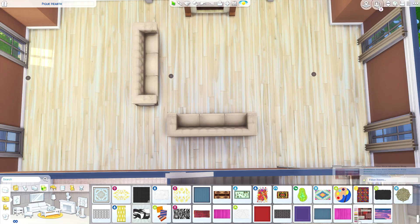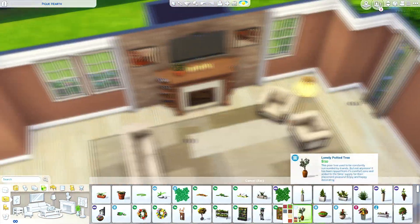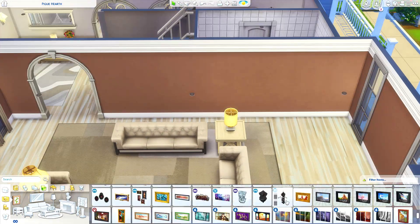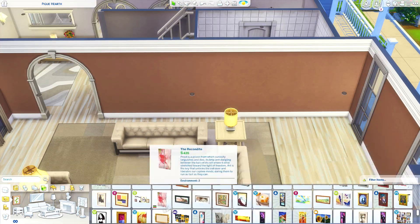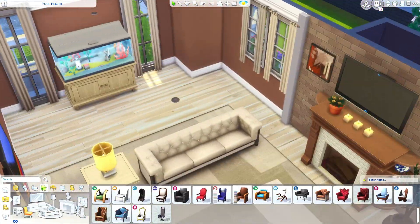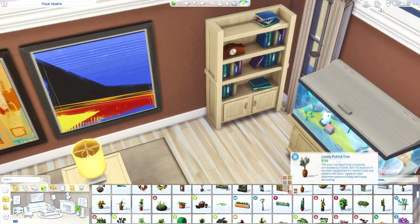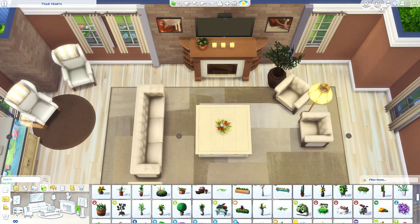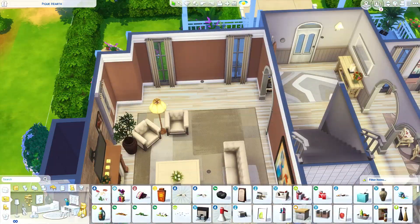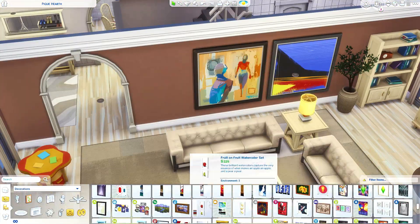We're working on the interior now. For this speed build I've been having mixed opinions about what I want to do in terms of layout. Normally I record in random order - a little exterior, a little interior, going between different places in the build to keep it interesting. But I know some people prefer it where all the exterior is done first, then the downstairs, then the bedrooms last. Since this build is a little shorter and smaller, I thought I'd go ahead and do it that structured way today.